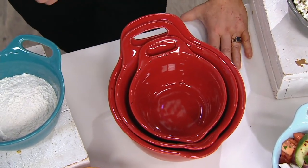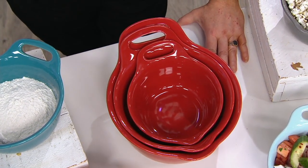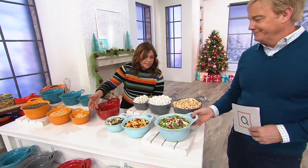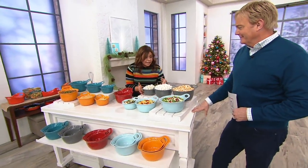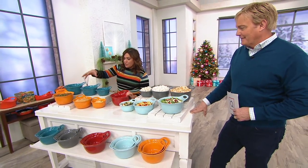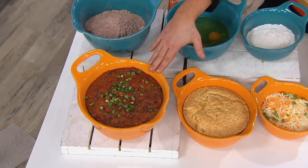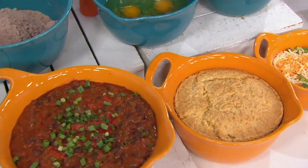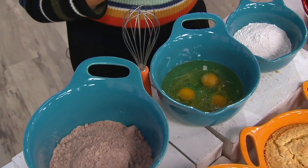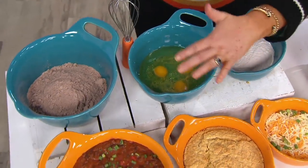Stoneware is inherently nonstick and oven safe to 500 degrees. It keeps hot food hot and cold food cold. You can serve a variety of cold salads in them, use them just for snacking like these different flavored popcorns here. You can actually bake in them — put cornbread in them and put it in the oven. We have a giant thing of chili with beans or baked beans. All that stuff can be done with the same set of bowls. They're just stoneware bowls.